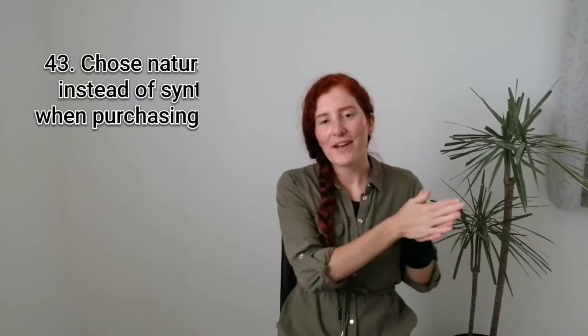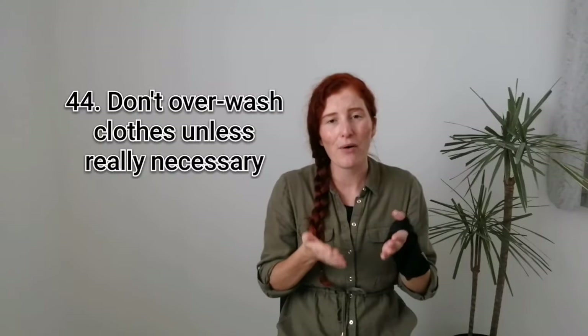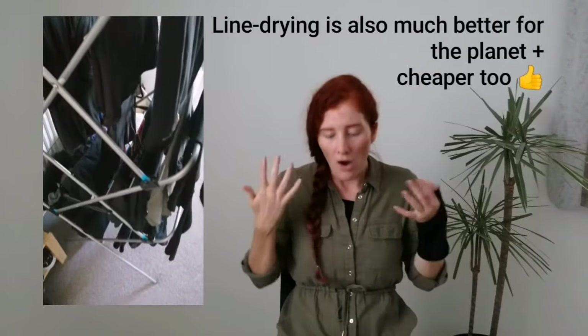Forty-three is to opt for natural fabrics over synthetic ones such as polyester. This isn't something that's going to happen overnight — just do this gradually when you're going to buy something new or replace something. Try to opt for organic cotton, hemp, linen or bamboo. And still on the subject of clothing, forty-four is to only wash your clothes when they actually smell or they're actually dirty. It's incredibly energy intensive to overwash, and washing less also helps to preserve the condition of your clothes for longer.